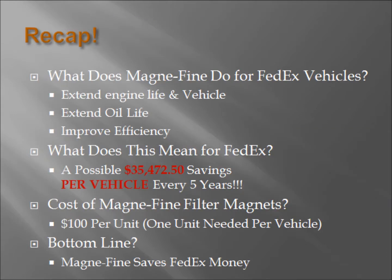To recap: the use of Magnifine technology in FedEx vehicles will extend engine and vehicle life, extend oil life, and improve fuel efficiency. This translates to a possible savings of $35,000 for FedEx per vehicle every five years. With the cost of Magnifine magnet collars running only $100 per unit, with only one unit needed per vehicle, the use of Magnifine technology saves FedEx money.